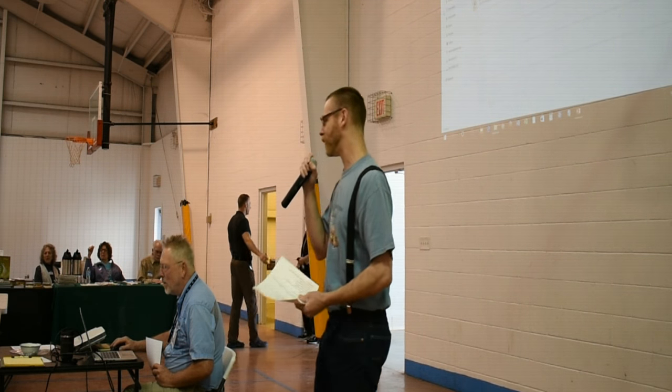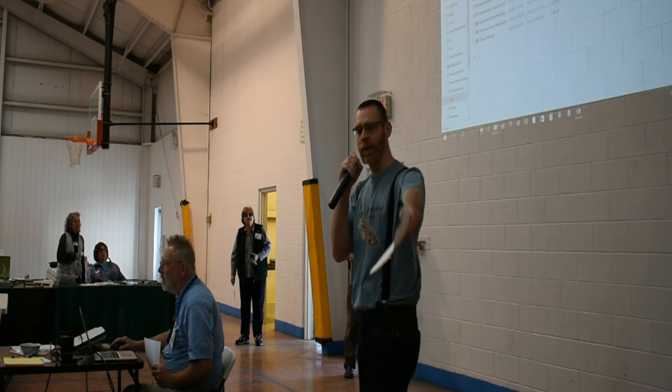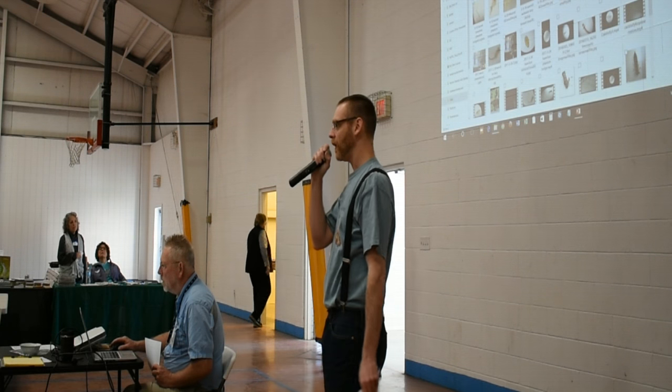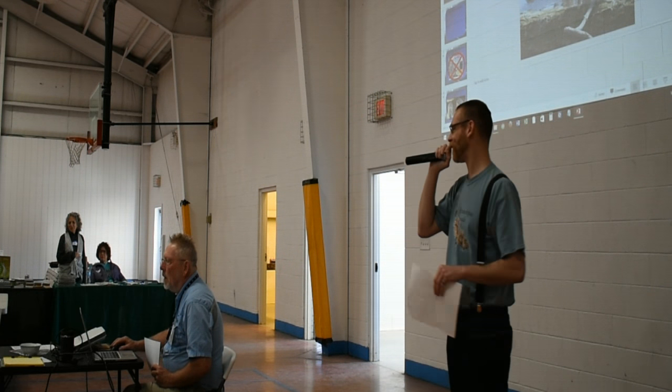Vernal pools are such a unique ecosystem here in Ohio, and macroinvertebrates are just as unique and exciting. How many people have already taken a look over there through the microscopes? I've got to speak into the mic. I feel like I'm a death metal vocalist right now.